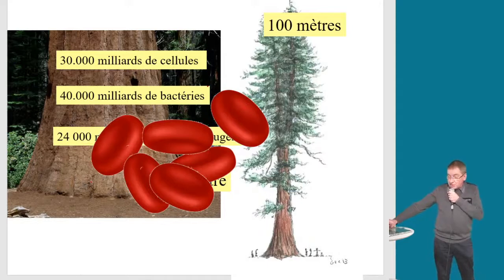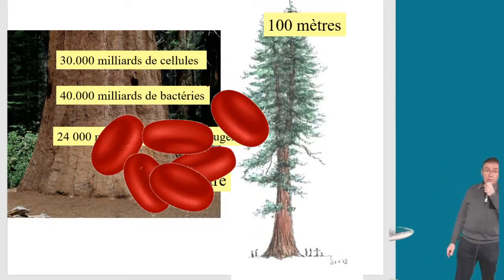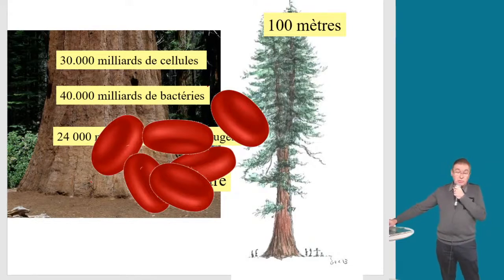Si on s'intéresse seulement aux cellules de notre corps, il y a 24 000 milliards de globules rouges — soit 85 % de nos cellules. Le globule rouge, c'est quelque chose de simple : c'est la première chose qu'on dose lors d'une formule sanguine. Voilà ces petits globules rouges — ce sont ceux qui vont nous servir de transfert d'échelle aujourd'hui.